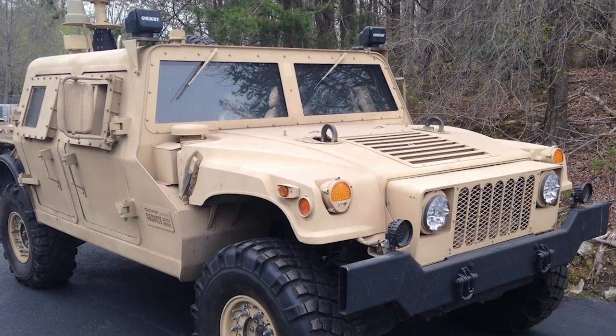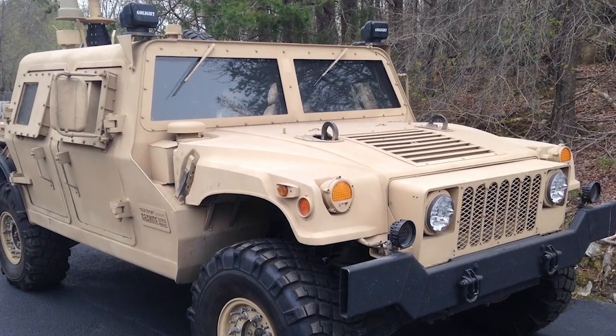My name is John Fristachy. I'm the C4ISR market manager for ADS. We put together a concept demonstrator vehicle that's meant to answer the problem established by reduced budgets and the cancellation of vehicle modernization programs throughout the Department of Defense.